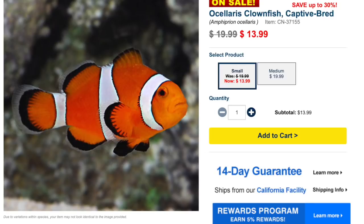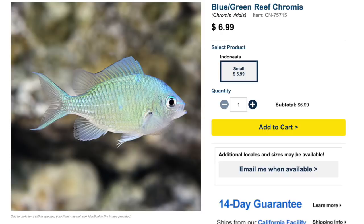Coming in at number three on our saltwater fish list that is easy on the wallet is the ocellaris clownfish. These guys are considered easy to care for, have a peaceful temperament, have an omnivore diet, are considered reef safe, and can grow upwards of three inches. They can go in tanks as small as 20 gallons. Typically these fish go for about 20 bucks, but you can find them for even less — they've been heavily aquacultured, which has really driven down the cost.